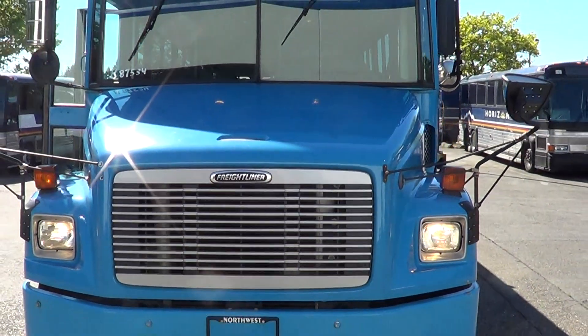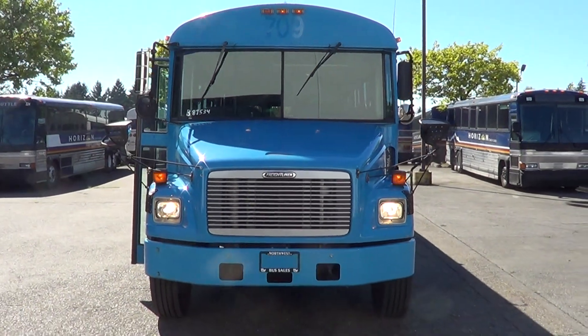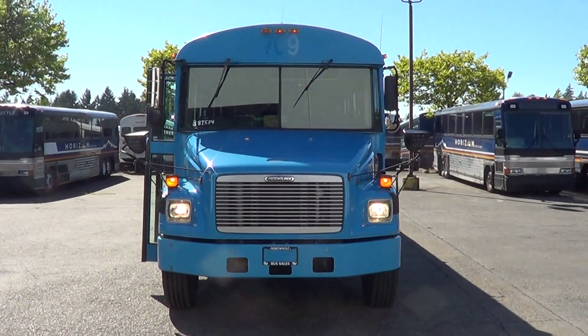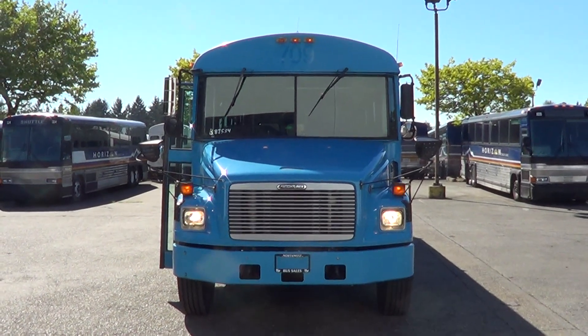As I said, this is a 2002 Thomas Freightliner, 36 passenger. Appreciate your time checking us out. You can continue to look at it online at nwbus.com. Give us a call at 800-231-7099. Thanks.